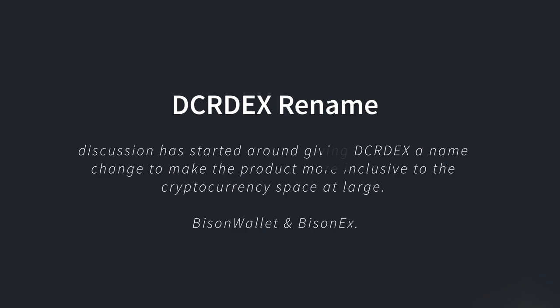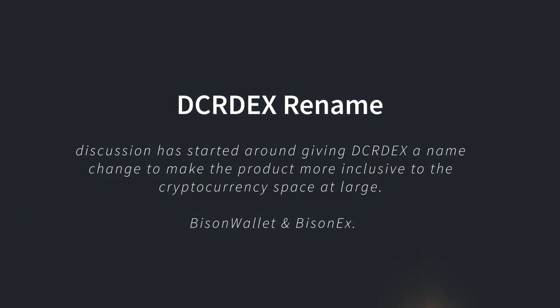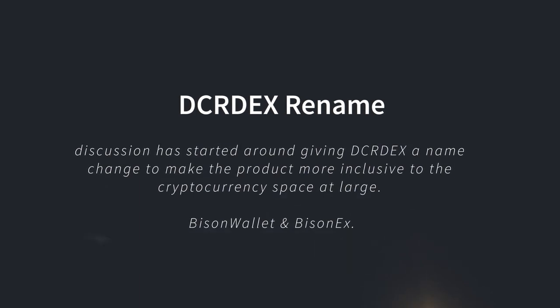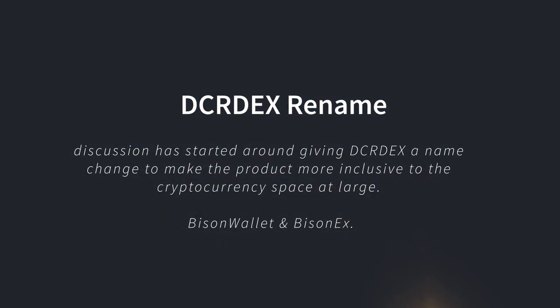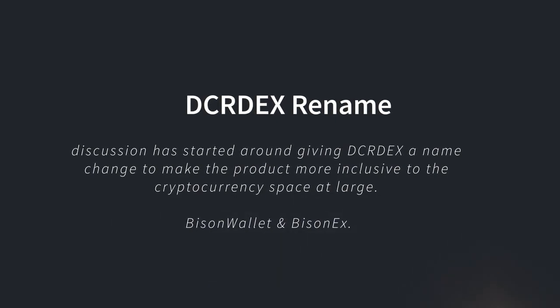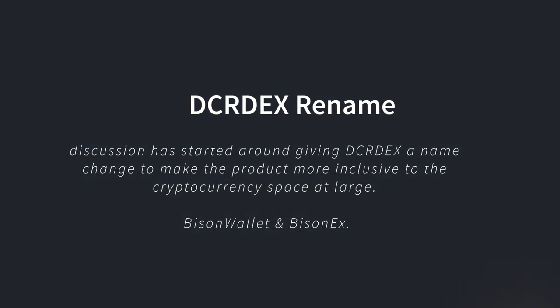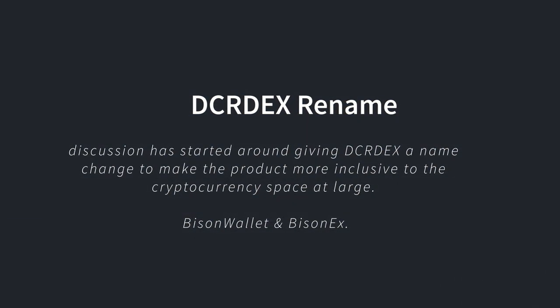As the scope of the multi-wallet functionality expands, so does its target audience. For this reason, discussion started around giving DCR-DEX a name change to make the product more inclusive to the cryptocurrency space at large. One possibility being considered is to rename the client to Bison Wallet and the exchange network to BisonX.